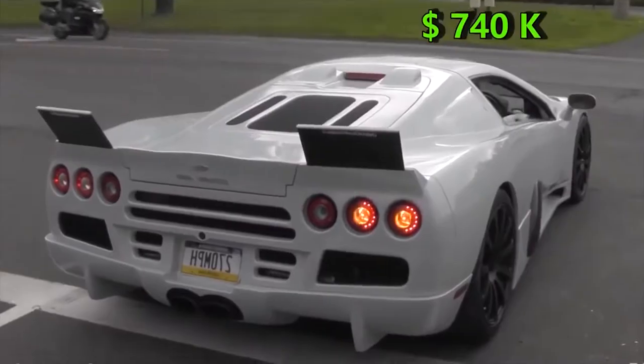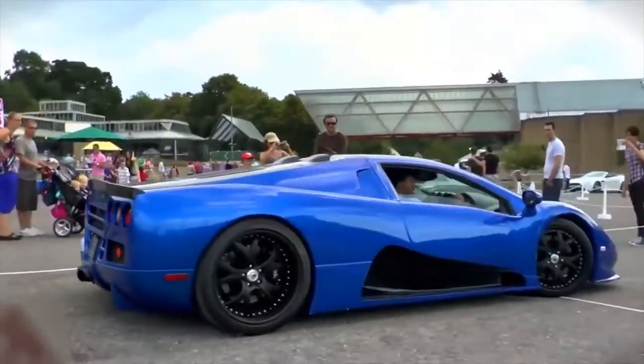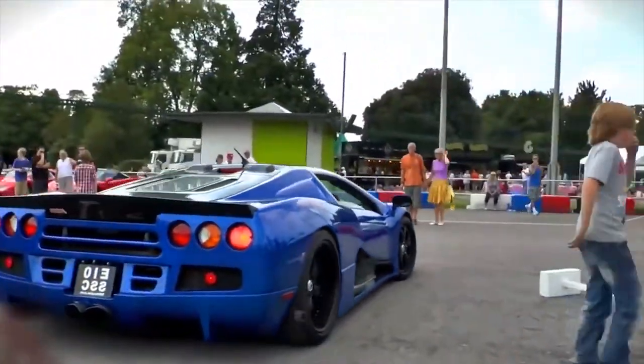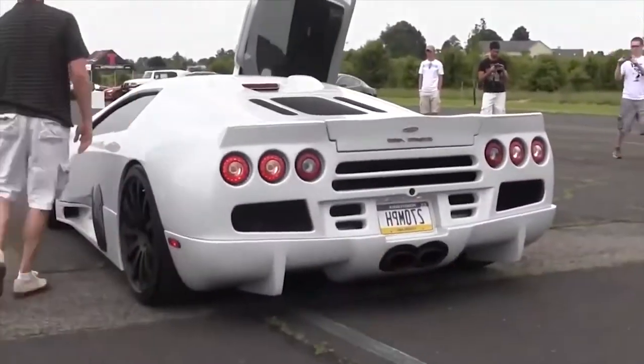At one point, it was a tight competition between the Ultimate Aero and Bugatti Veyron, but that was a long time back. Since then, not only has the Bugatti gone faster, but also other cars like Hennessy and Koenigsegg have toppled the Ultimate Aero.